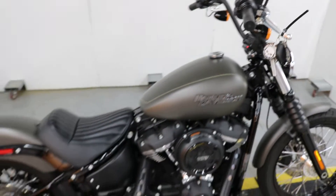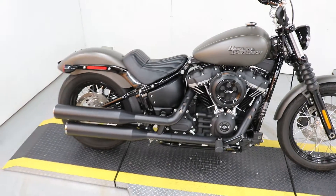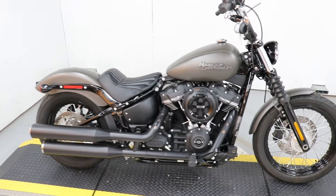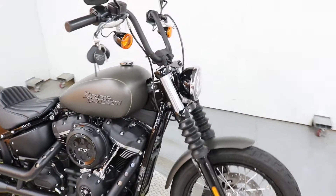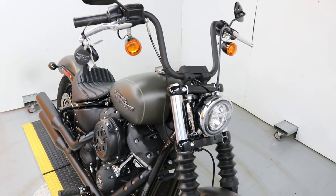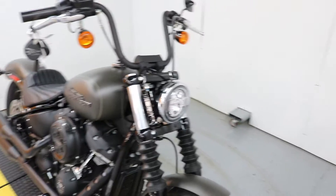Bones Stock 2019 Street Bob with 5,829 on the odometer. This was the year after they redesigned the Softails. It's got an LED headlight as standard.